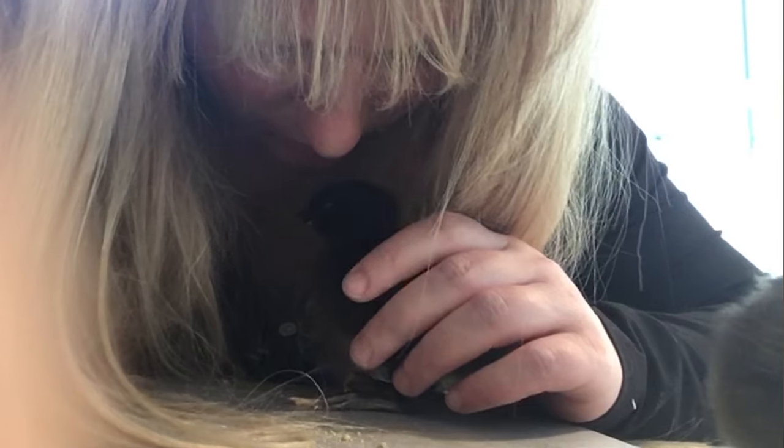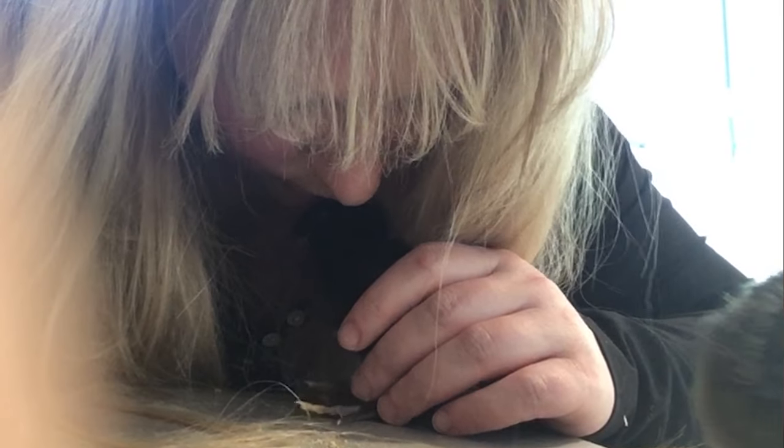I'm going to show you that in just a second. But first, if you don't have your chicks yet or your chicks are only one or two days old, you're really in luck because you can imprint them on you in those first couple days of life. If you do that, they are really, really easy to handle. I'll come back to how to get started with that later in this video.